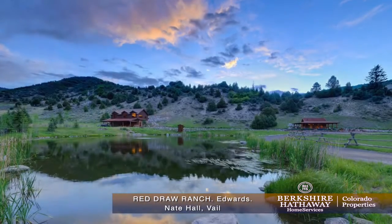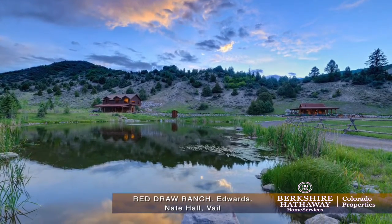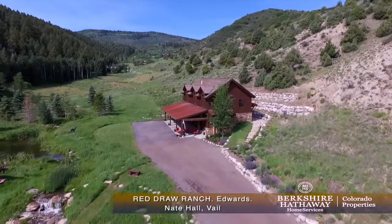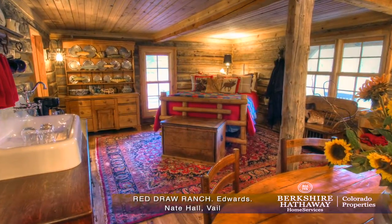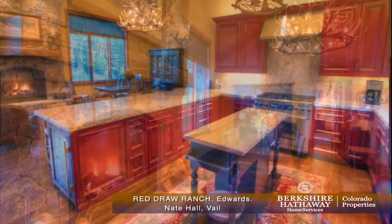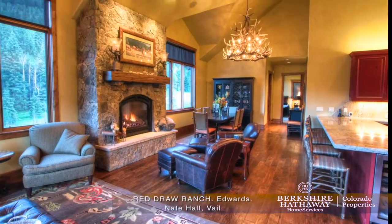The ranch features two separate guest residences and the opportunity to build two more homes of any size, and another 2,200 square feet or less. The first is this charmingly restored 1860s one-room cabin. The larger guest residence is over 2,000 square feet of contemporary luxury and quality construction, offering two bedrooms and two baths.